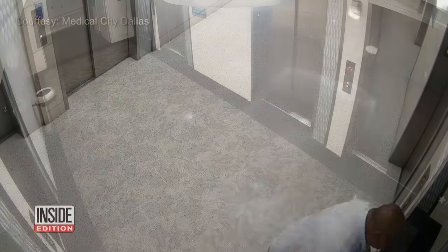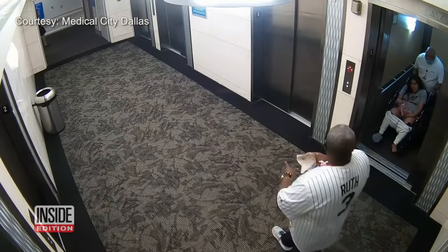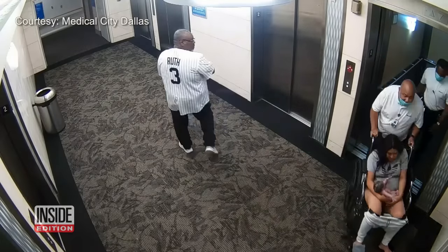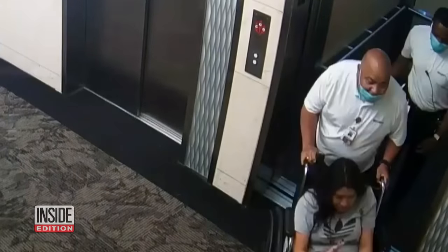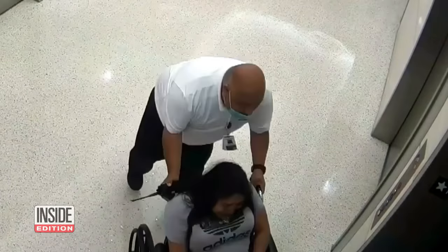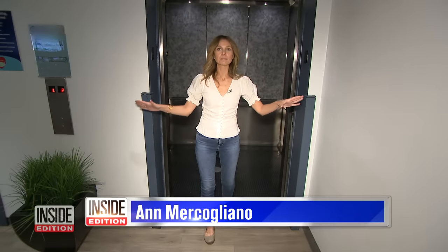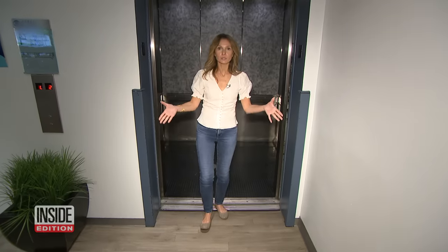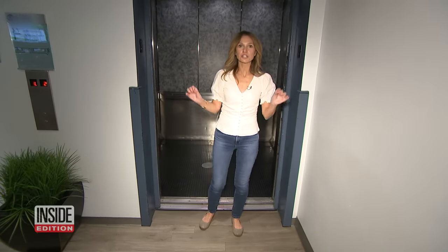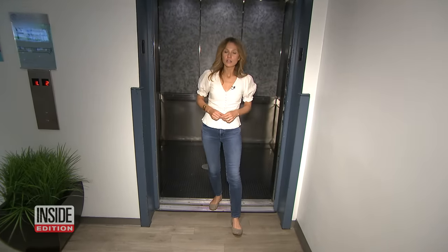A few seconds later, the elevator door opens and out comes the lady — and she's got a precious baby girl. That's right: she got on the elevator pregnant on the ground floor and she got off on the second floor with her bundle of joy. It all happened in the blink of an eye. The elevator car became an emergency delivery room with just the mom and the security guard who helped deliver the newborn.